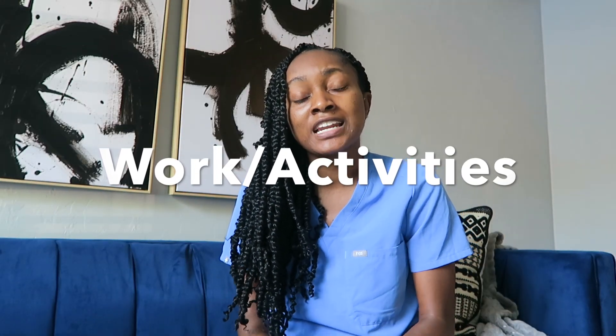Section five is for your work and activities, and I believe this is where you can really start to set yourself apart from other applicants. You can highlight up to 15 different work and activities, but remember quality is better than quantity. Examples of what can go under work and activities include extracurricular activities, medically related experience, employment, volunteer work, internships, and research. For my application, I highlighted shadowing experience, volunteer opportunities, research projects, and work experience from college.